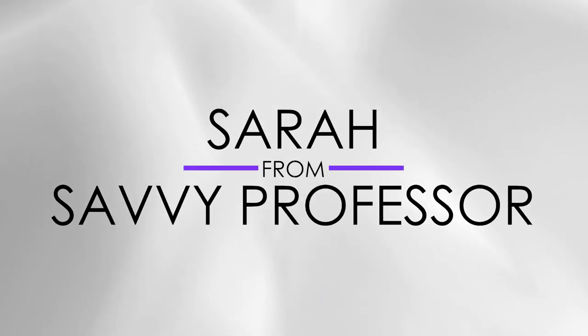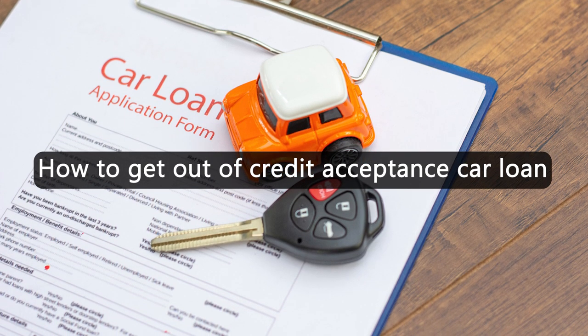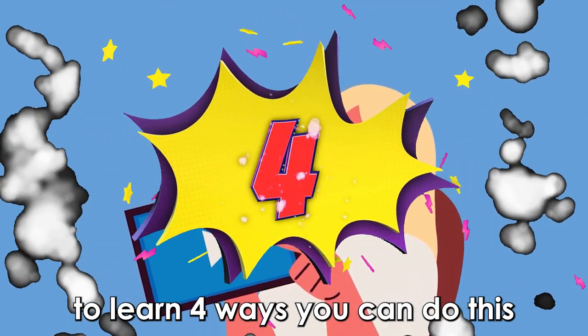Hi guys, this is Sarah from The Savvy Professor, and welcome to our video on how to get out of a credit acceptance car loan. Journey with me until the end of the video to learn 4 ways you can do this.